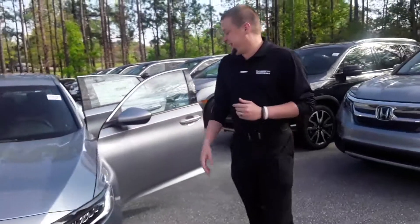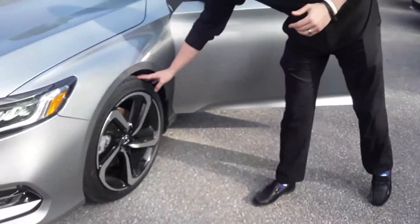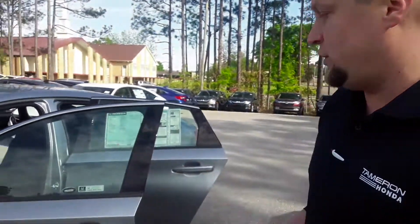You see here we've got 19-inch alloy wheels with black trim — really a sporty look, living up to its namesake. This is the sport model.